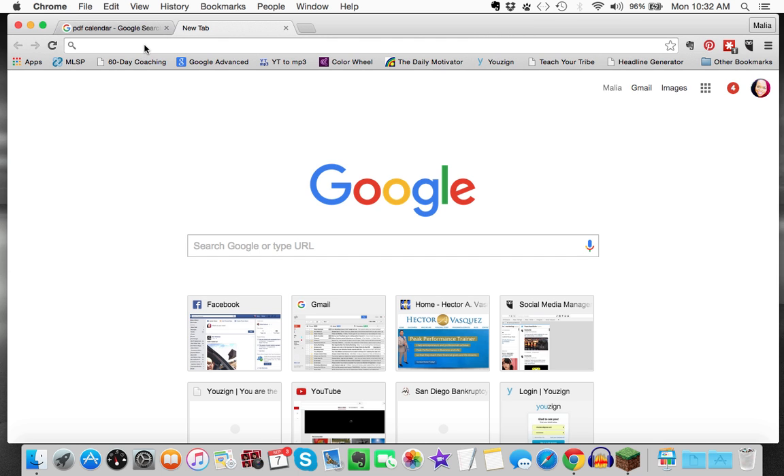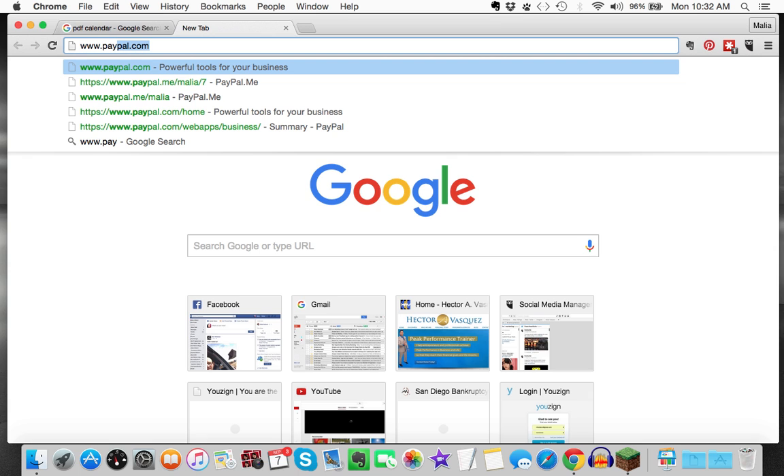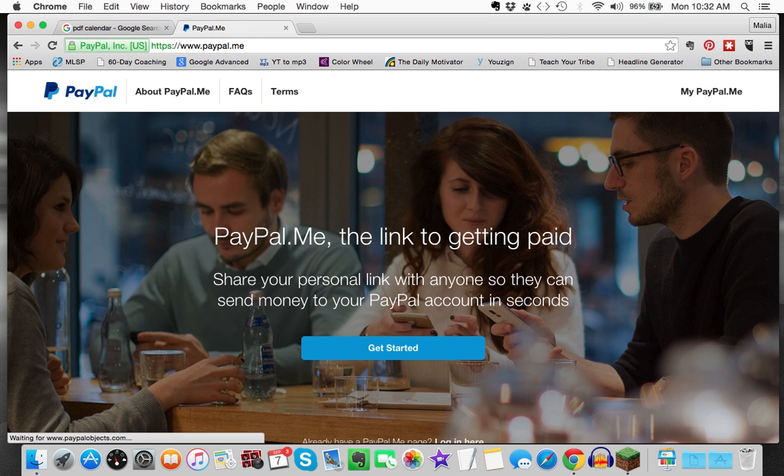I very quickly wanted to show you how to get a paypal.me account. It's really cool, and the benefit of having a personal PayPal link is that you can quickly send it over to anyone you want to get paid.